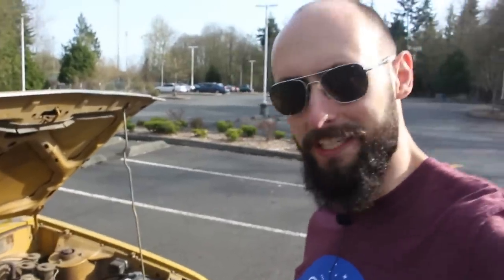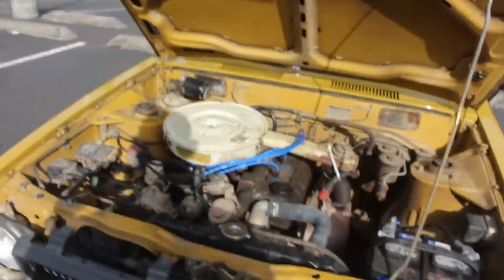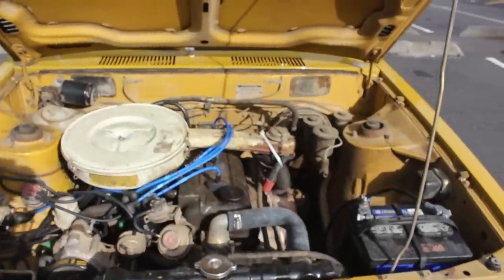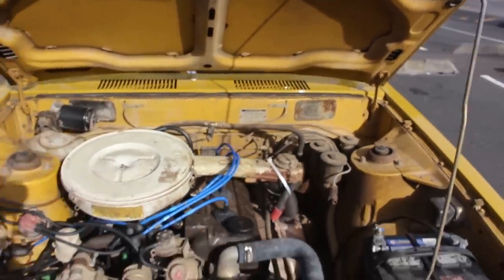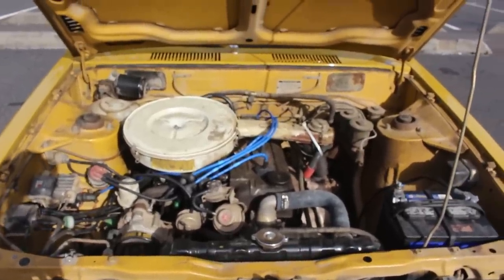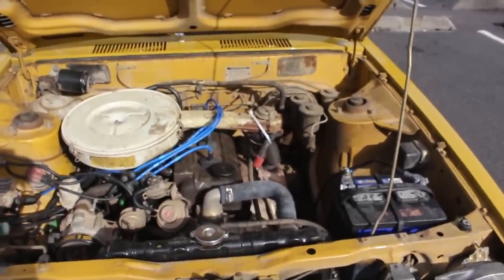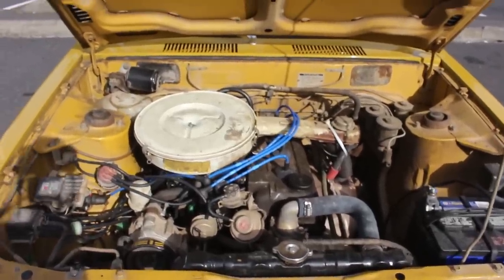It is known as the 2TC — right there on the label. The European and Japanese markets for the Corolla only got the 1.2-liter. Us bloodthirsty Americans got the 1.6, which when brand new generated a whopping 75 horsepower. That's it — 75. There's not a missing digit there: 75 horsepower, probably much less than that now.